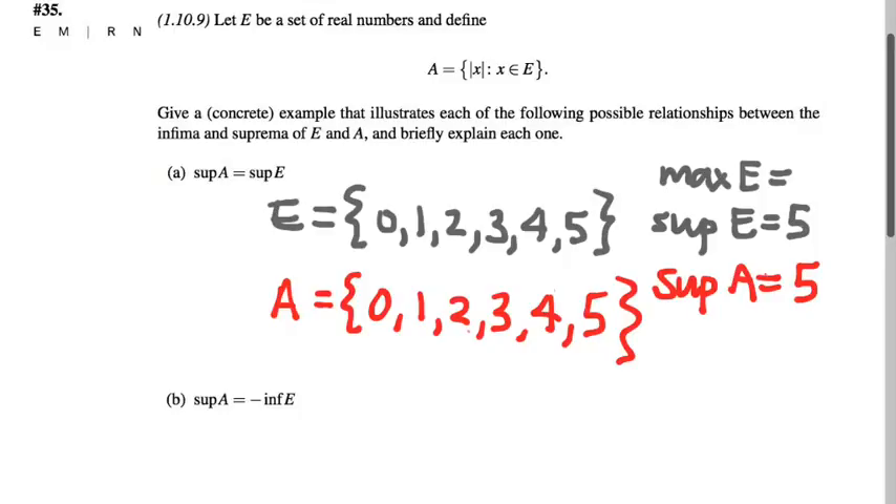Let's modify this example slightly. Take the zero out of E and replace it with negative six, as Matt's suggesting. Now what's the supremum of E? It's still five — that's the maximal element. But now what's going to change in set A? We're going to have a positive six, so what's the supremum of A going to be? Here's a case where the supremum of these two sets might not be the same.